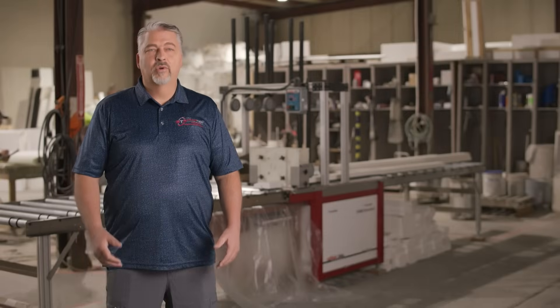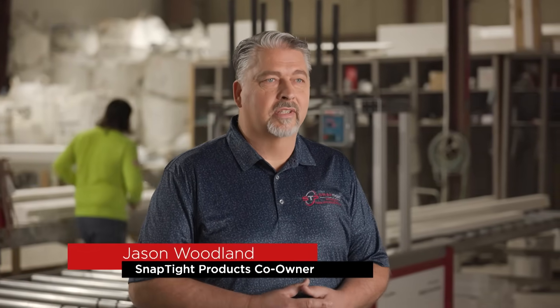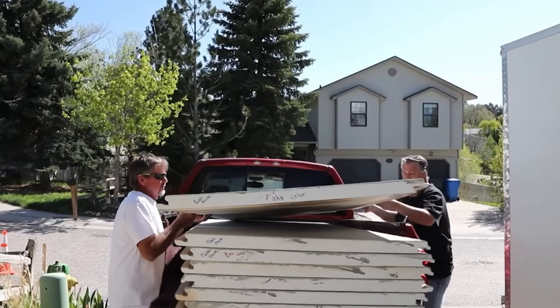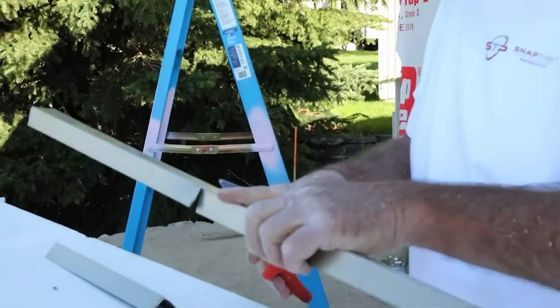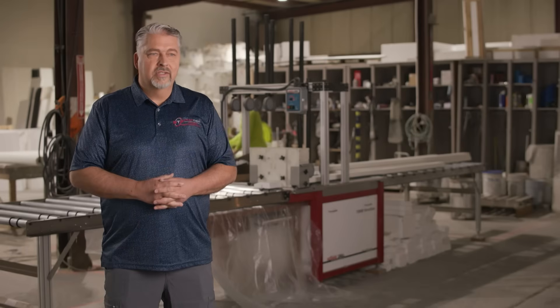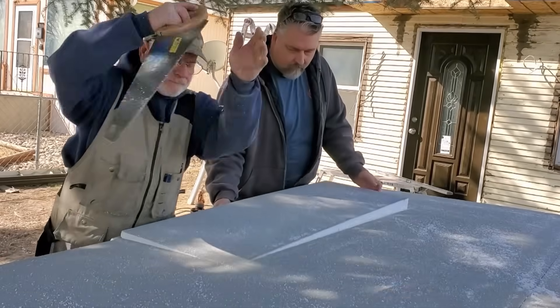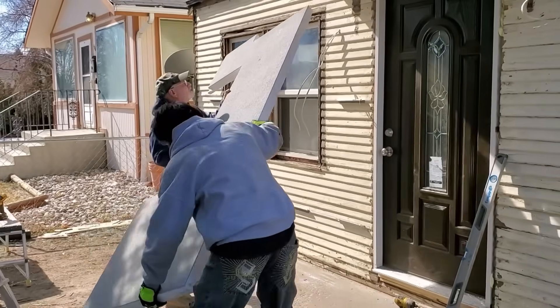I'm the co-owner of Snap Type Products. Snap Type Products was born out of necessity — we felt there was a great need to innovate, so we came up with a series of products that are insulated, easy, and efficient. Our mission is to really help builders, homeowners, and do-it-yourselfers come up with a better way to build.